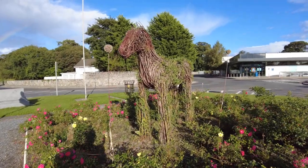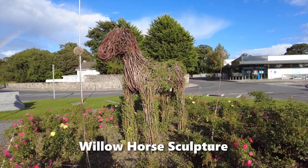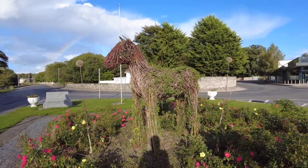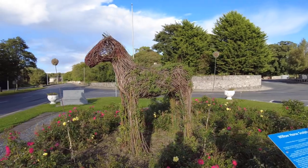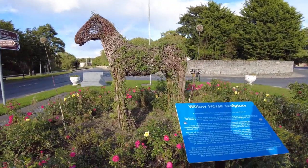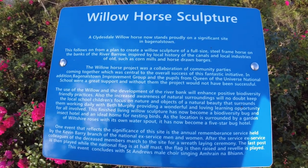This is an interesting sculpture just by the river — the Willow Horse sculpture. It goes back to the times signifying the mills and the canals. There's a sign here that tells you more about it, so freeze frame it people and read it in your own time.